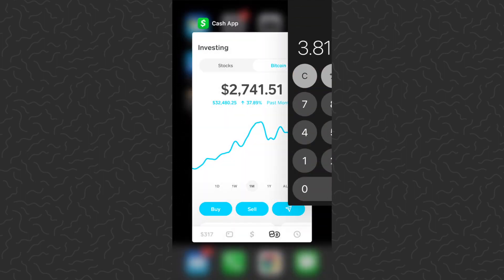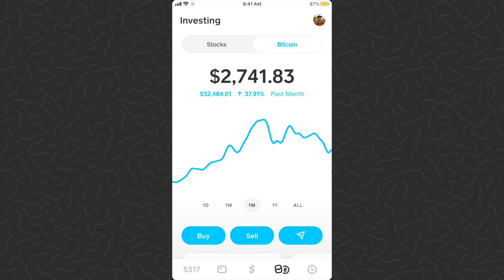So what that means is for every dollar that I've put into this experiment I now have three dollars and 81 cents. If you want to get started investing, if you want to get started with Bitcoin, the best strategy that I recommend is just buy a little bit every day — whatever you can afford. Don't stress out on it, don't stress out on the price.